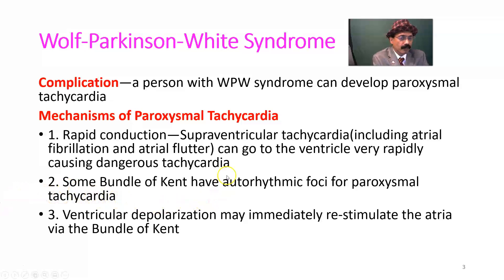Regarding paroxysmal tachycardia mechanisms: number one, reentrant conduction — supraventricular tachycardia including atrial fibrillation and atrial flutter can go to the ventricle very rapidly, causing dangerous tachycardia. Second, some bundles of Kent have autorhythmic foci for paroxysmal tachycardia. Third, ventricular depolarization may immediately re-stimulate the atria via the bundle of Kent.